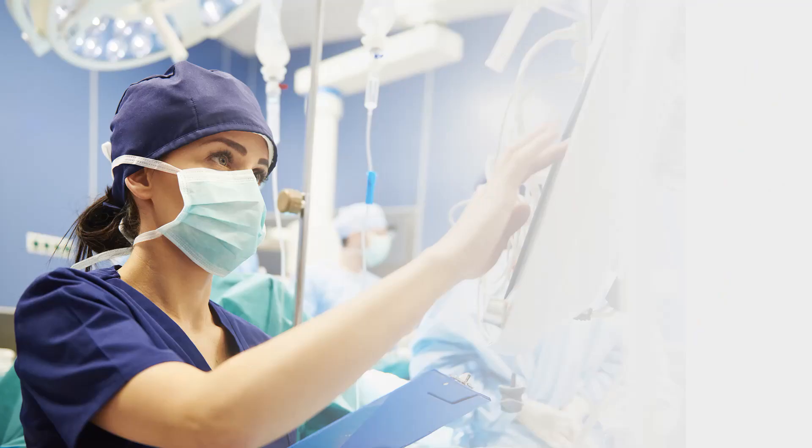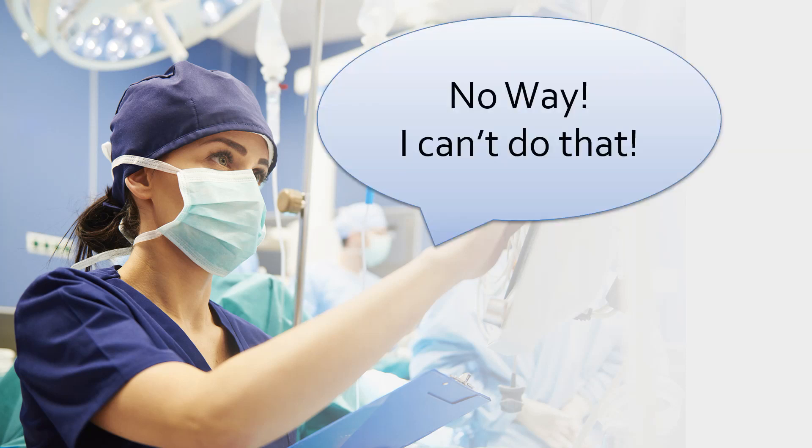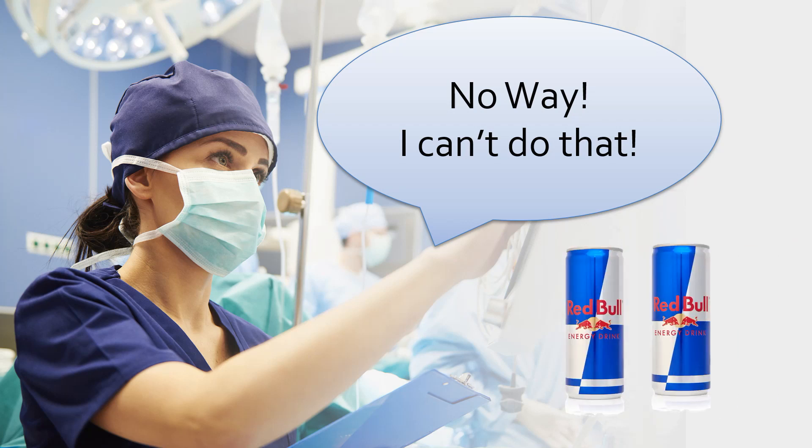Let's take a look at a scenario. You're working your shift and someone says, 'I realize you have two critically ill patients, but we need you to take an admission.' And you say, 'No way, I can't do that. I'm already stressed out enough. I'm barely keeping my nose above water. There's no way I can possibly take another patient on.'